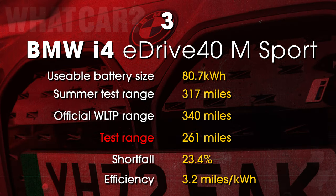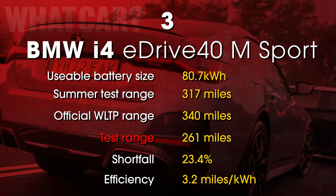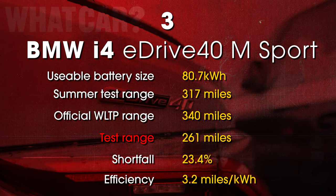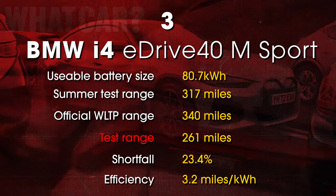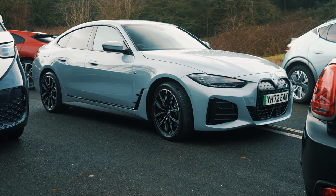This i4 had 19-inch alloys, while in our summer test we had an i4 on 20-inch alloys. This time around, the i4 suffered a dead battery 56 miles earlier than it did in the summer, despite having smaller wheels for our winter test, which on paper should improve efficiency — although, as proven by the Meganes, that isn't always the case.